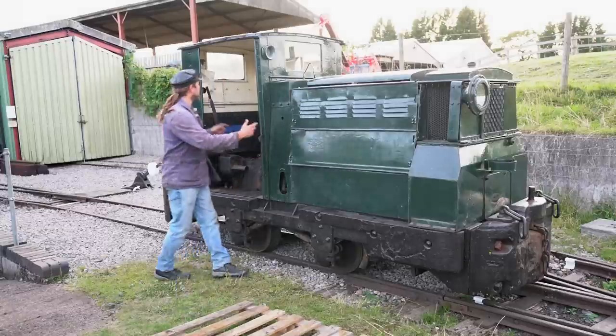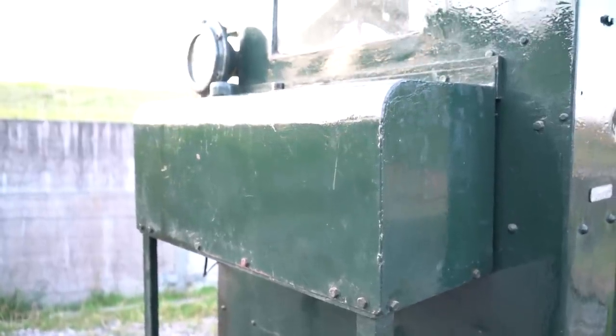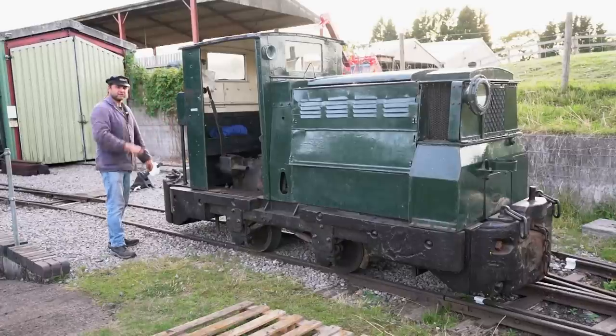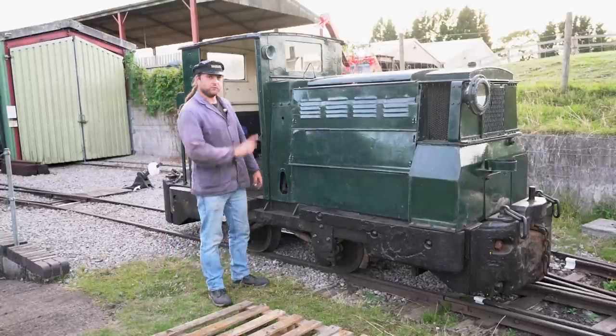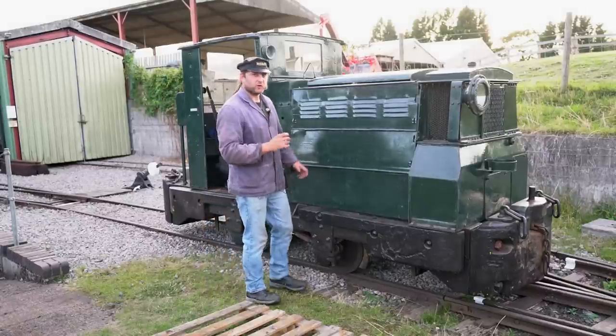It's also a bit different to the other one I drove recently because the cab finishes here, so we have space over here for the fuel tank — which is not where my one is because mine's at the front, and it's not where the other one I drove is because that's also at the front. So the cab's a lot smaller, and then when we get in here it's got some other differences, but first we'll go on to the history.